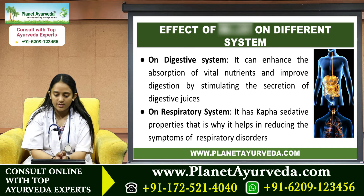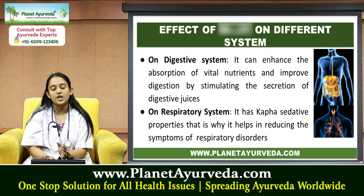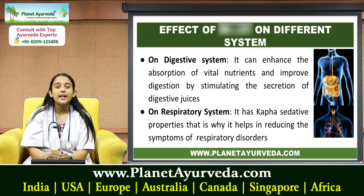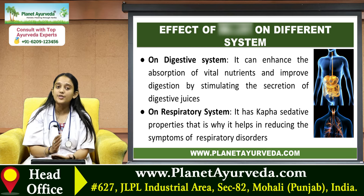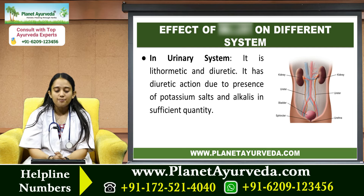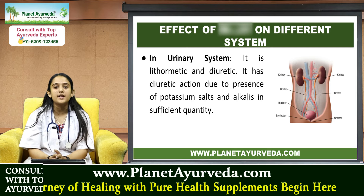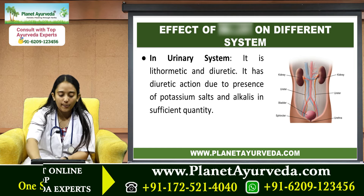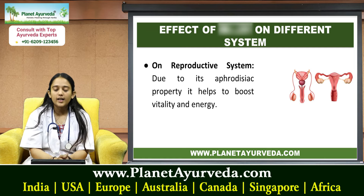On the digestive system, it can enhance the absorption of vital nutrients and improves digestion by stimulating the secretion of digestive juices. On the respiratory system, it has cough-sedative properties, which is why it helps in reducing symptoms of respiratory disorders. On the urinary system, it is lithotriptic and diuretic, with diuretic action due to the presence of potassium salts and alkalis in sufficient quantity.